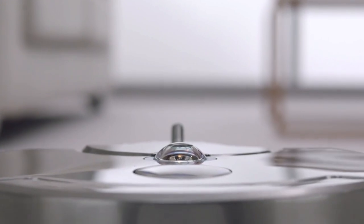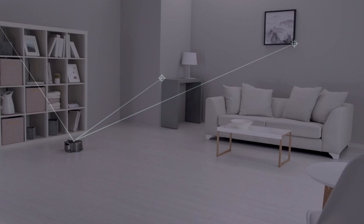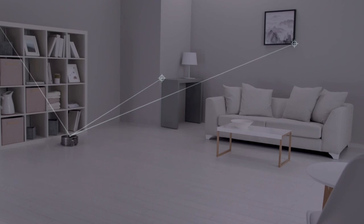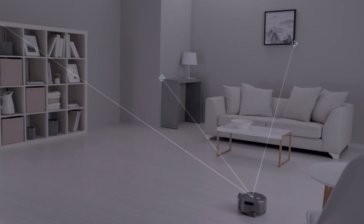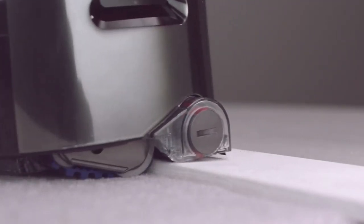Second, the device has a 360-degree camera mounted on the top that will constantly scan the room for obstacles — a big upgrade from robots that simply change direction when they bump into something. Finally, the robot uses tank-like treads instead of wheels to make it easier to climb obstacles.